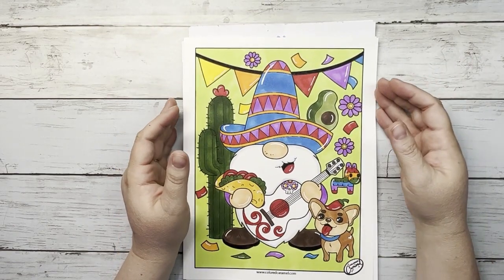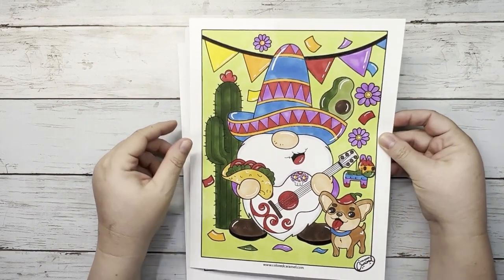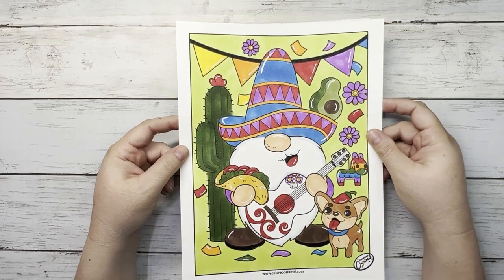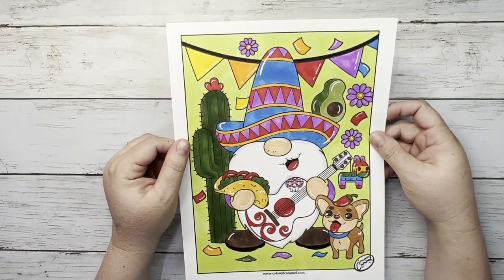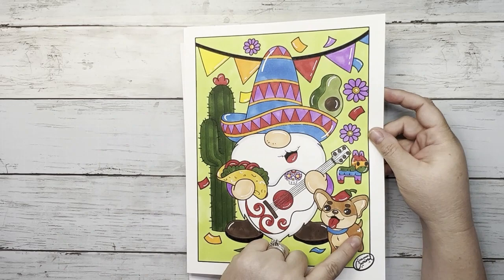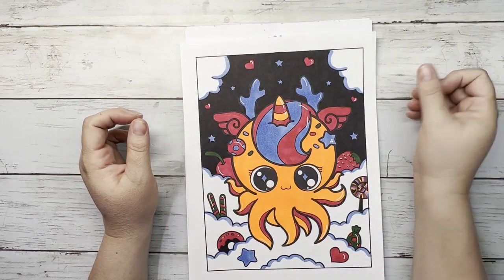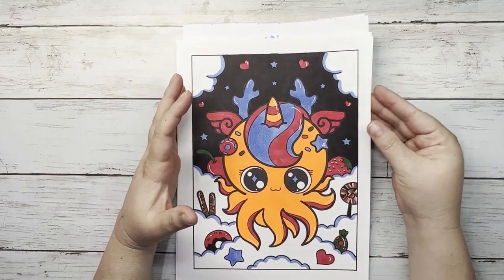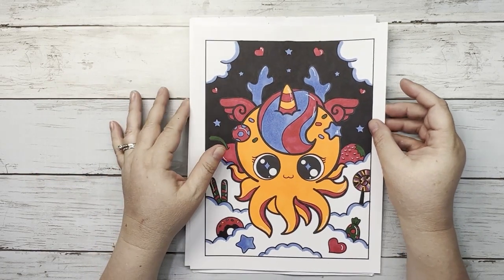The next one is a freebie from Colored Caramel for Cinco de Mayo. I used my Copics, Ohuhus, Sparkle Pop on the guitar and skull, and white paint pen for the white spots. My hidden Mickey is on the little doggy's booty — that was fun. This was a freebie from Colored Caramel; if you're on their email list, they send you freebies all the time.